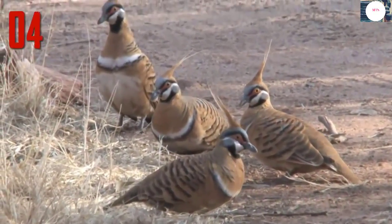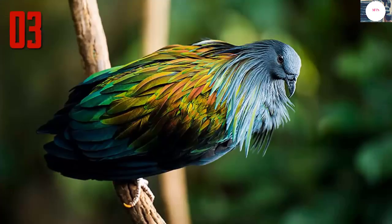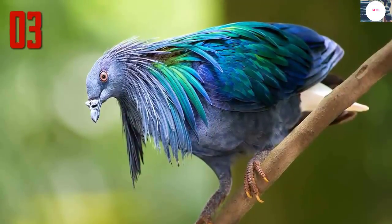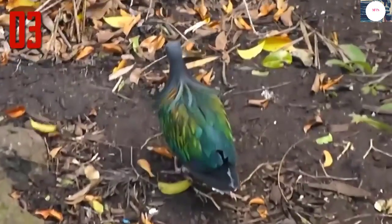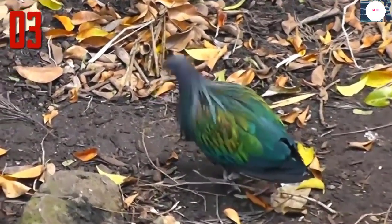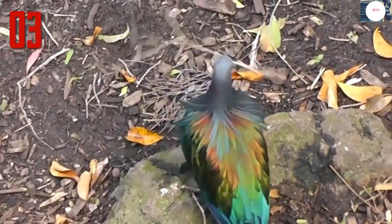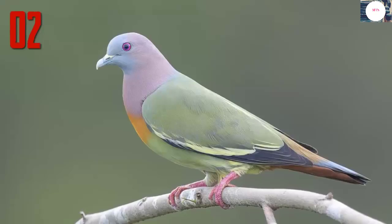Number 3: Nicobar pigeon. The Nicobar pigeon is one of the closest living relatives to the dodo, a bird which is now extinct. This pigeon is found on small islands and coastal regions from the Nicobar Islands east through the Malay Archipelago to the Solomons and Palau. This large pigeon, measuring 16 inches in length, has a gray head with upper neck plumage which turns into green and copper hackles. The tail is very short and pure white, while the rest of its plumage is metallic green.